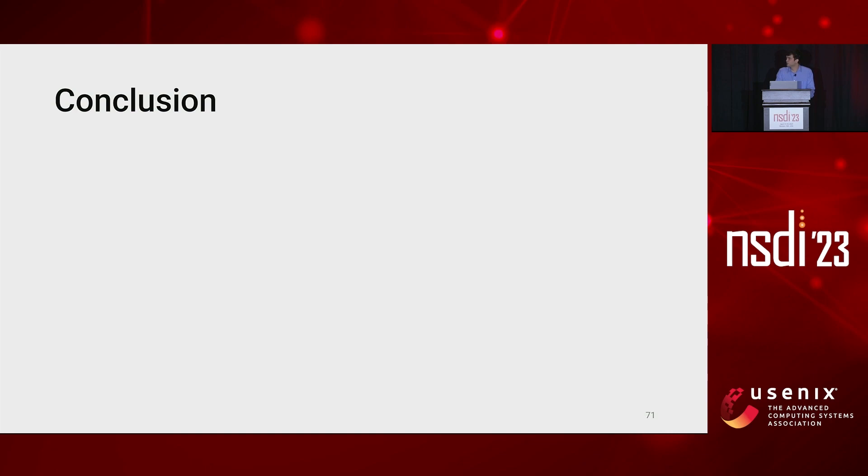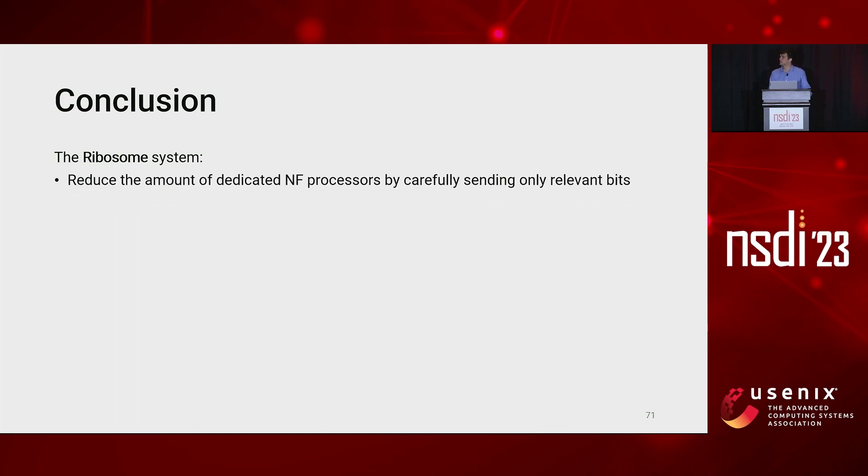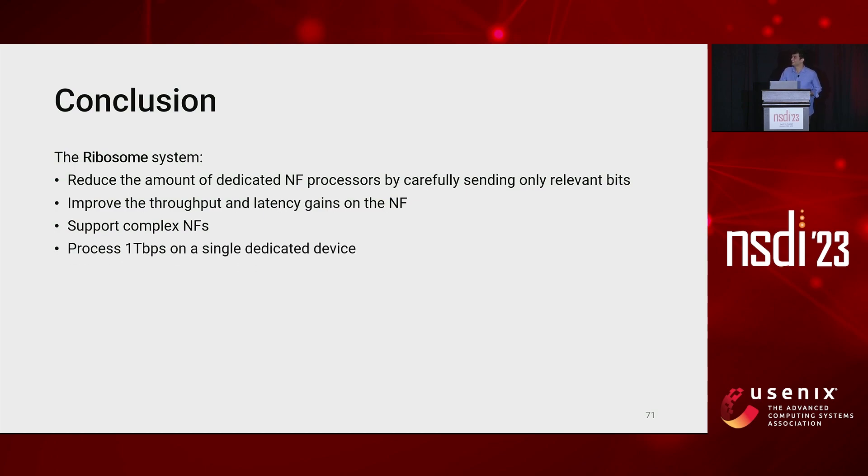To conclude, in this work we present the Ribosome system — a system that reduces the amount of dedicated NF processors by carefully sending only the relevant bits. In our evaluation, we show that Ribosome improves throughput and latency on the NF server and supports complex network functions, achieving a 2.2x speedup over the state of the art for advanced packet schedulers. Finally, we demonstrate that Ribosome is the first pipeline able to process one terabit per second on a single dedicated device. If you have any questions, I'm happy to answer, and please follow the QR code on the slides to check out our public implementation. Thank you for your attention.